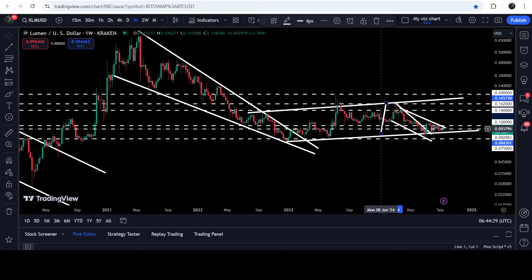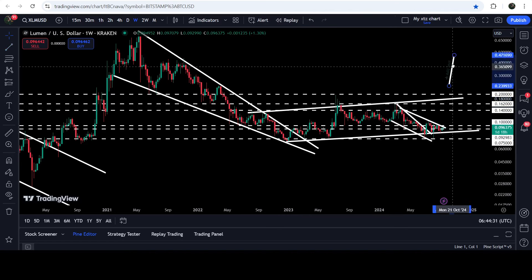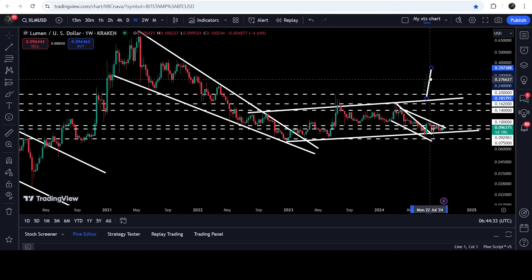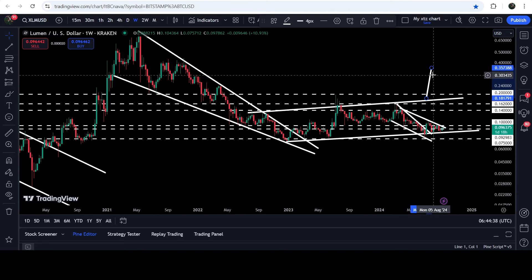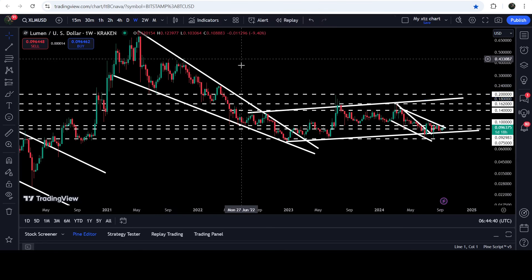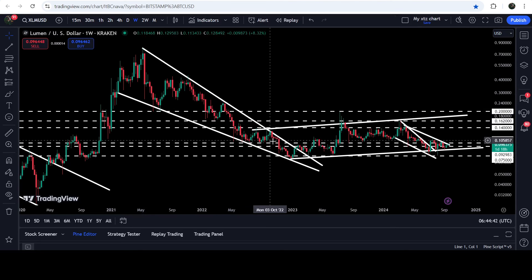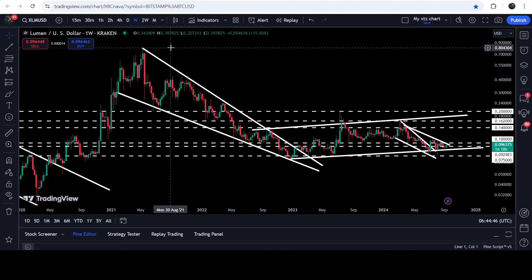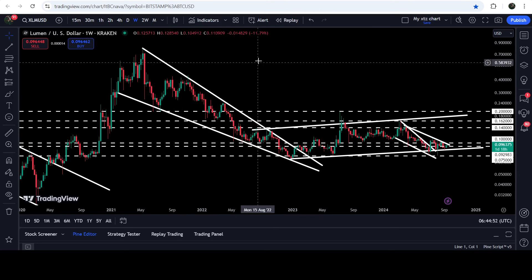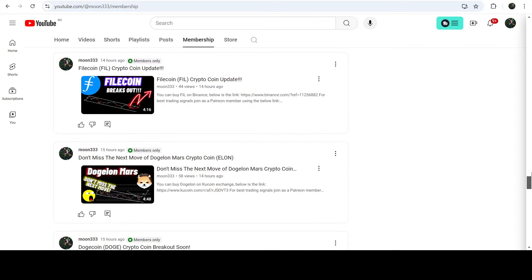If the price breaks out this up channel, then we can expect another pump, and the target for the breakout from this up channel will be at 35.5 cents. On the seven-day time frame chart you can also see that we have already broken out this big and long-term falling wedge, but the price still could not hit the target for the breakout from this wedge. That target can be somewhere between 80 cents to one dollar.